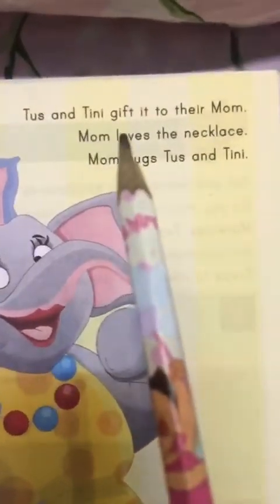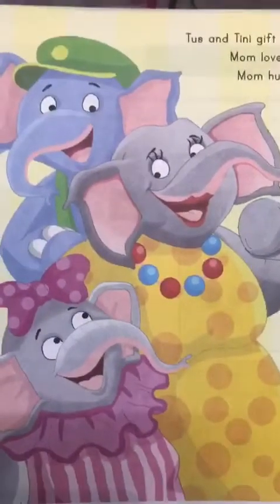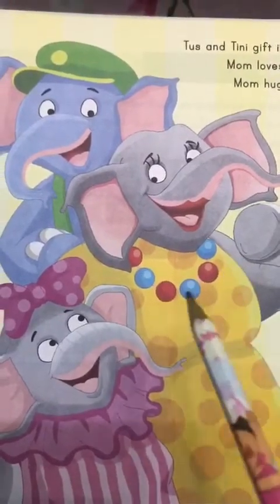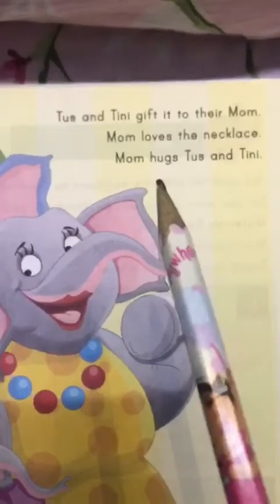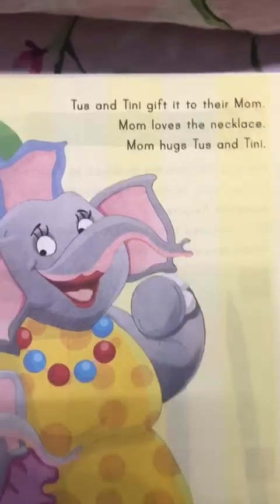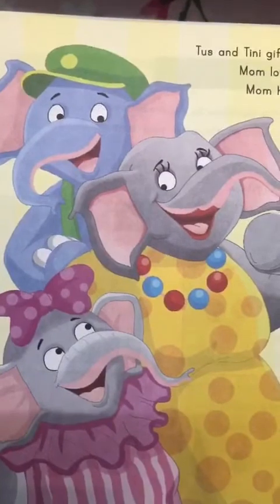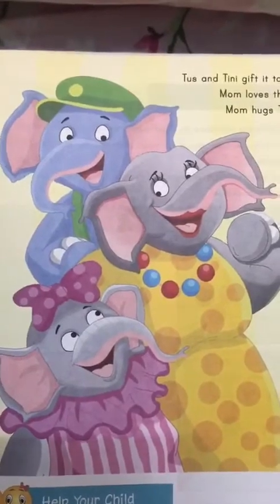Let's see what happens next. Tusk and Tinny gift it to their mom. Wow, they have gifted it to mama and she's wearing the lovely necklace — she's looking so pretty. Mom loves the necklace, and mama loves it. Mom hugs Tusk and Tinny. Mama is so happy that she hugged Tusk and Tinny. I hope you enjoyed the story Tusk and Tinny. Thank you.